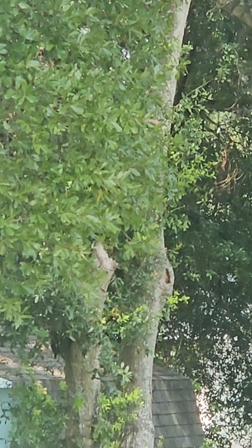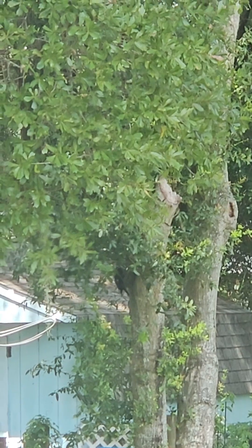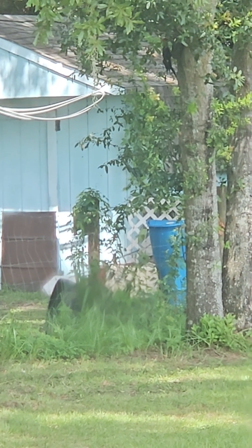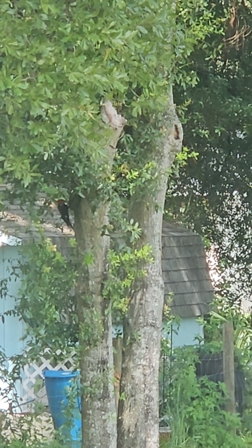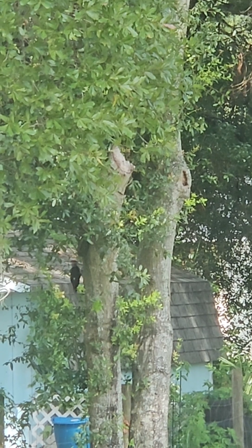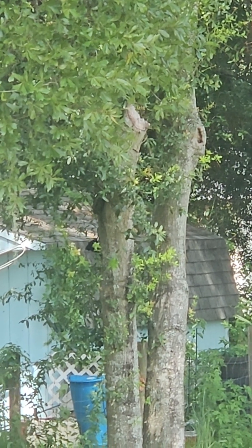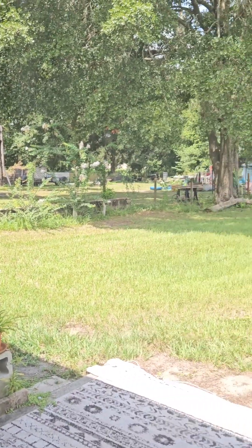And my dog wants out too. There's one on the ground there too, y'all. They're sitting on the ground. Got a lot of birds out today. Where is he going now? I've been seeing the hummingbird over there. That's so cool.